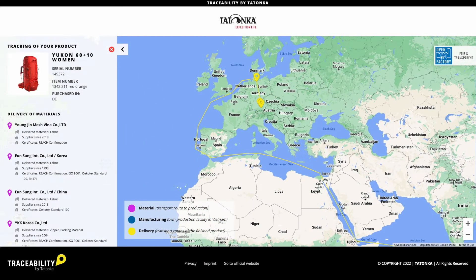In our case, the destination country is Germany. The products are sent to our central warehouse in Dasing, from where they are delivered to the respective dealer or directly to the end consumer.